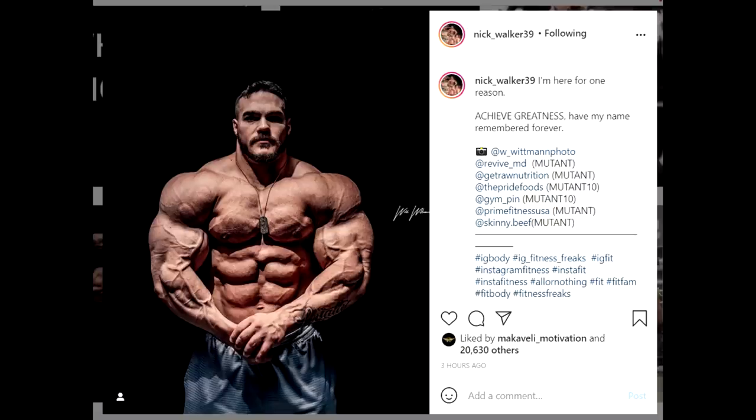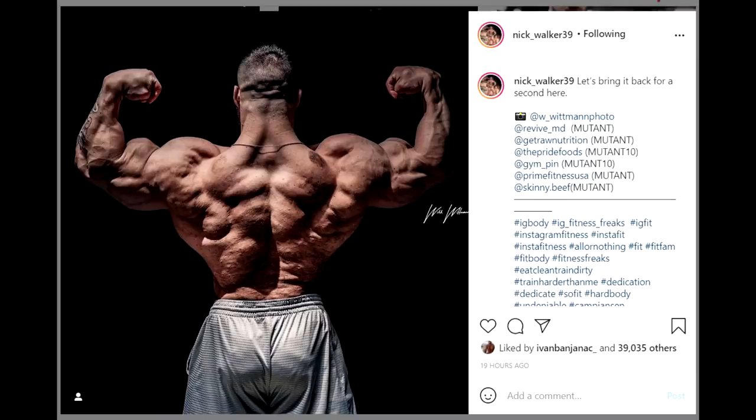He's almost done. In a week, that'll be it — he'll just cruise into the show doing whatever peaking protocol works for him to be dehydrated and full. His back shot looks pretty damn impressive. He has a good back — this guy has everything pretty much, except for a perfect waist from the front. But from the back, the waist looks tiny and really small.